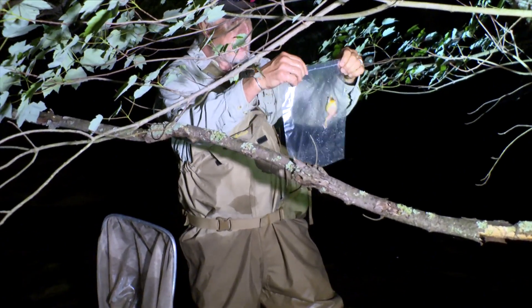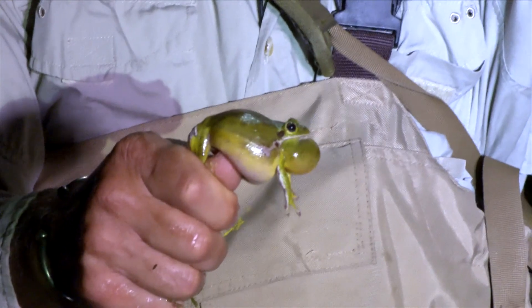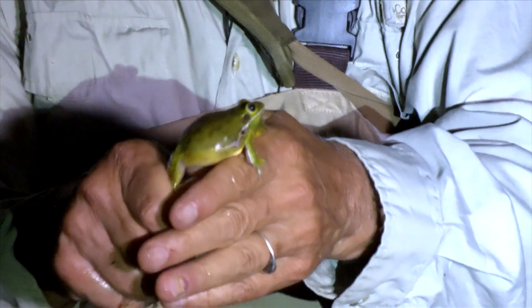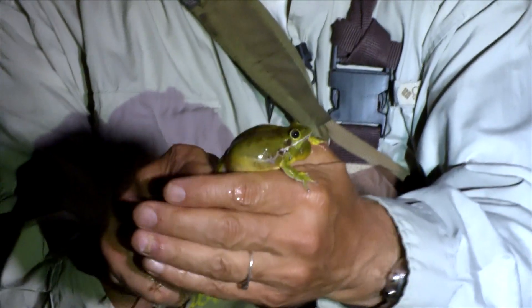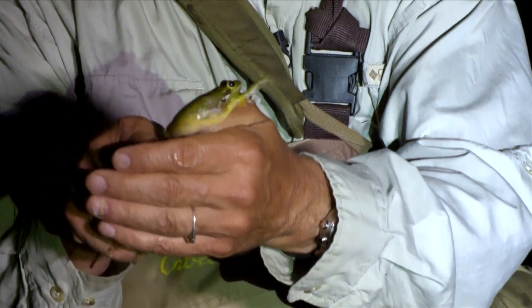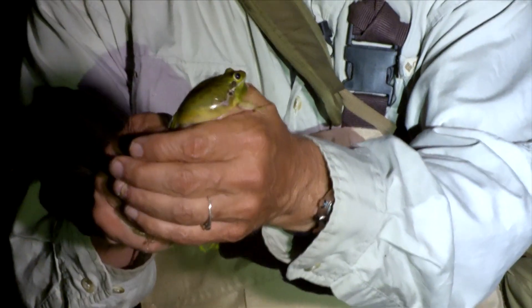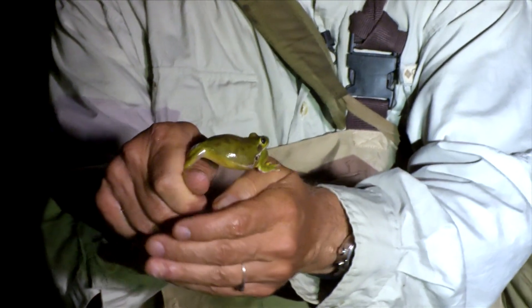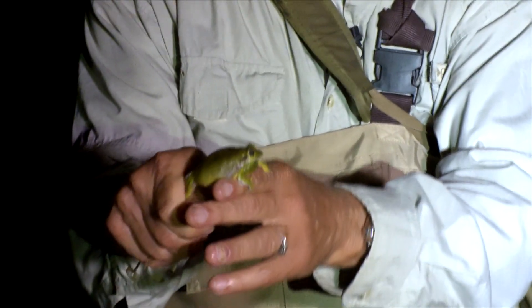Here's a barking tree frog — you can see he's still puffed up from calling. When they call, a large balloon shape comes from underneath the chin, called an external vocal sac. That sac allows them to call and amplify the sound, kind of like a guitar with a hole in it. They're true tree frogs — they can climb and live up in the trees when they're not down here mating.